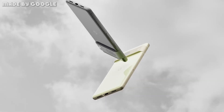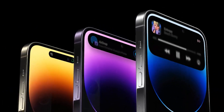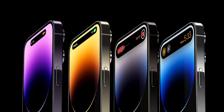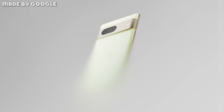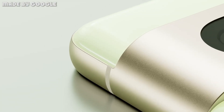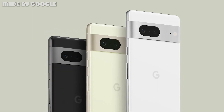Smartphone users are spoiled for choice when it comes to excellent devices this year. No sooner had Apple announced the iPhone 14 in September than Google followed it with the Pixel 7, which, much like its iOS rival, takes the features that had made its predecessor such a popular device and adds a few extra for good measure. On top of the superb camera and long battery life of previous generations, it throws in compatibility with the newly revealed Pixel Watch.